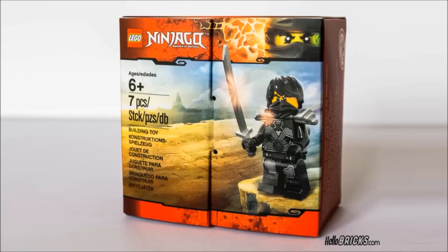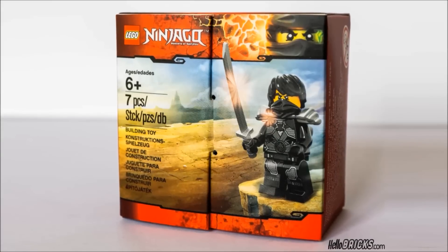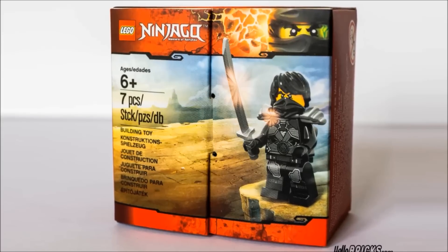Hello Bricks has found a new LEGO Ninjago promotional minifigure. It's the Stone Armor Cole minifigure. It seems like now the Stone Armor collection is complete!